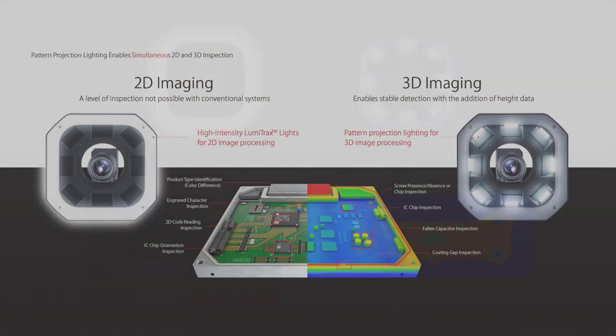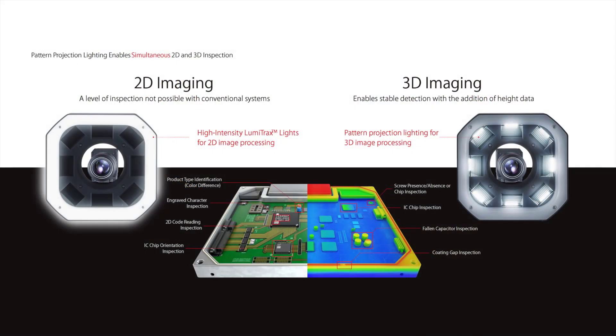These and other 3D checks, such as height measurements, 3D comparisons, and profile measurements, can be tackled simultaneously along with the traditional 2D inspections, such as code reading.